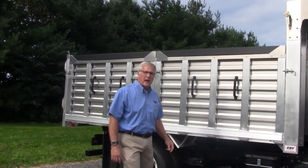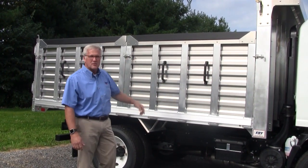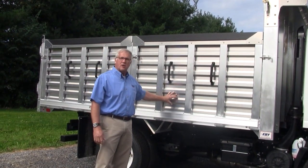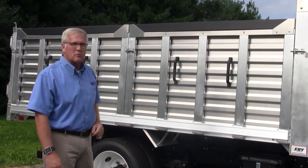This body is an EV Flex Body, and we call it Flex because it's got the flexibility of being a dump body with sides on it, or you can lift these sides off and you have a flatbed that will palletize loads. You've got a lot of flexibility with one truck.